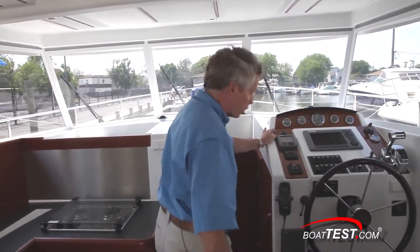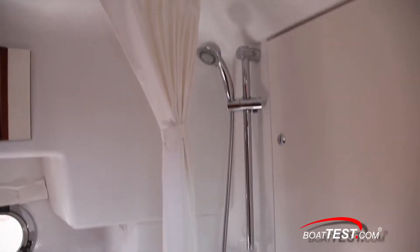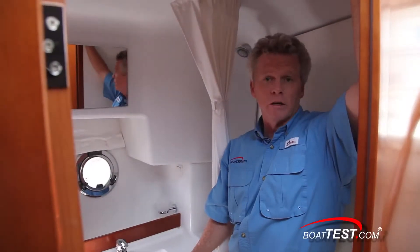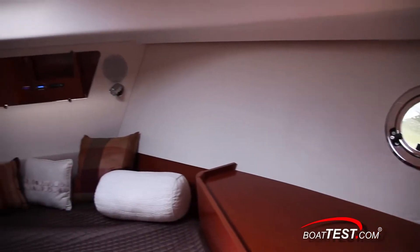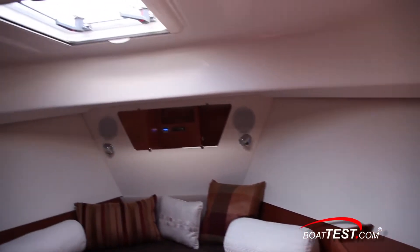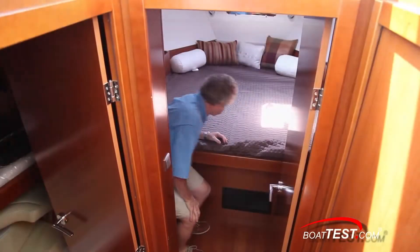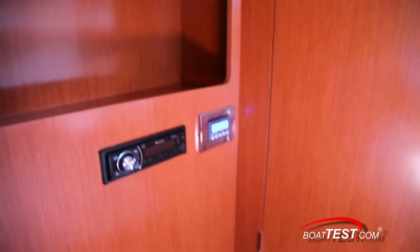The head is plenty roomy — I found that out during a mock shower — with the commode forward and shared ventilation with the shower. The forward stateroom features a queen-size berth accessible only from the aft end, with plenty of storage underneath and two hanging lockers to either side. On the port side there's a seat, and along the forward bulkhead you'll find the stereo and climate control.